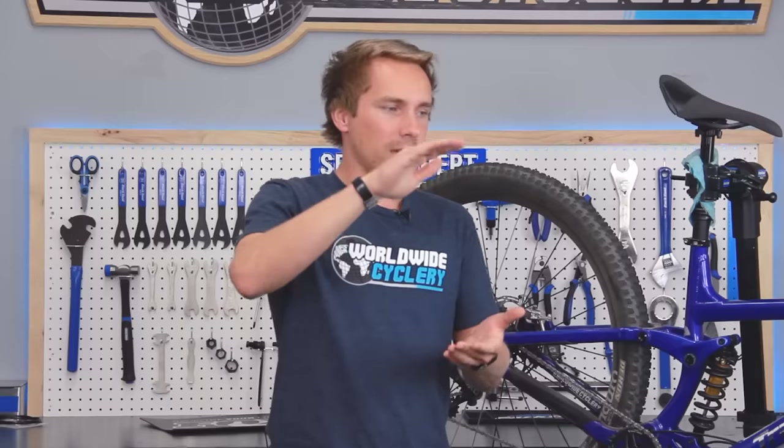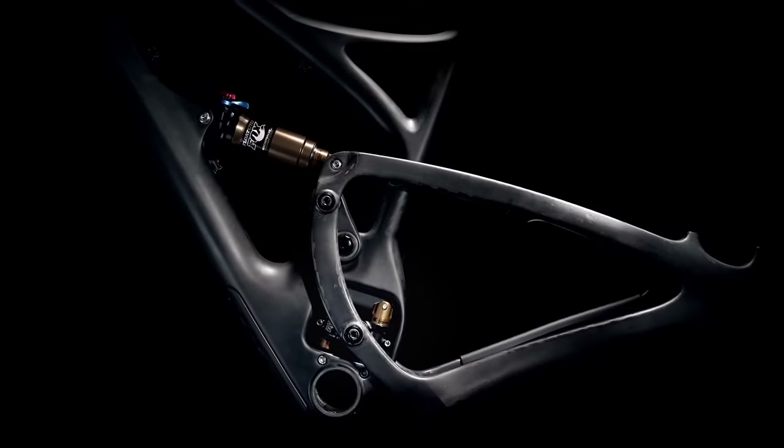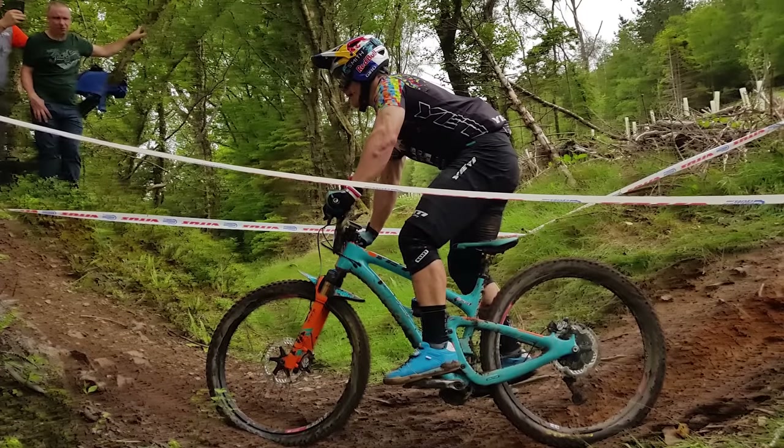Where coil shocks really shine is they're typically more linear — meaning they go through the travel without ramping up and getting really stiff at the end. But coil shocks are by nature more linear, so it might actually not work on your bike. Certain bikes' leverage ratios might be too linear, such that if you put a coil shock on it, it's going to blow through the travel and you're going to bottom out all the time. That bike probably has an air shock specifically tuned with a lot of progression to prevent that. So make sure you talk to the manufacturer of your bike or someone knowledgeable to confirm your bike works with a coil shock.